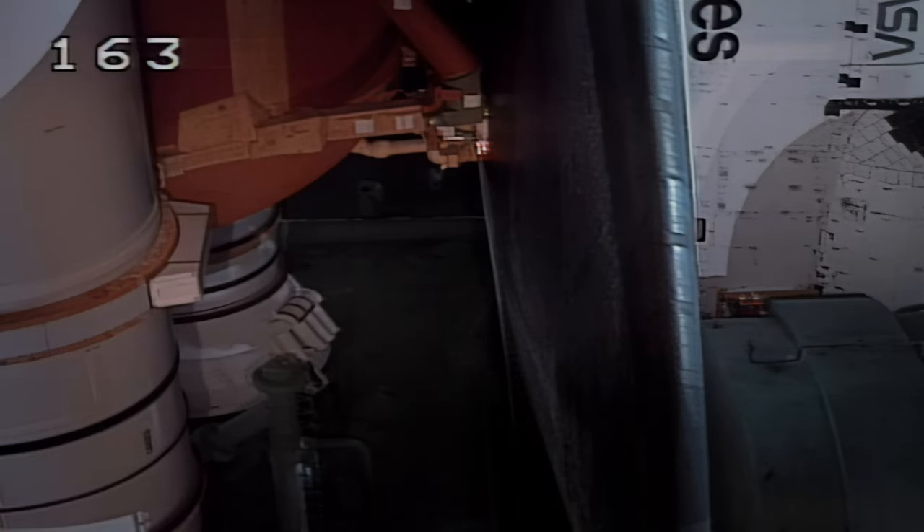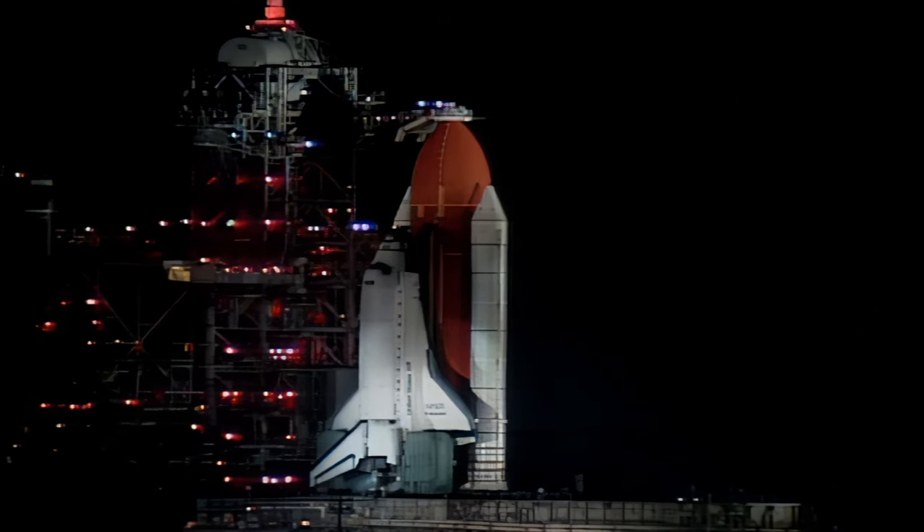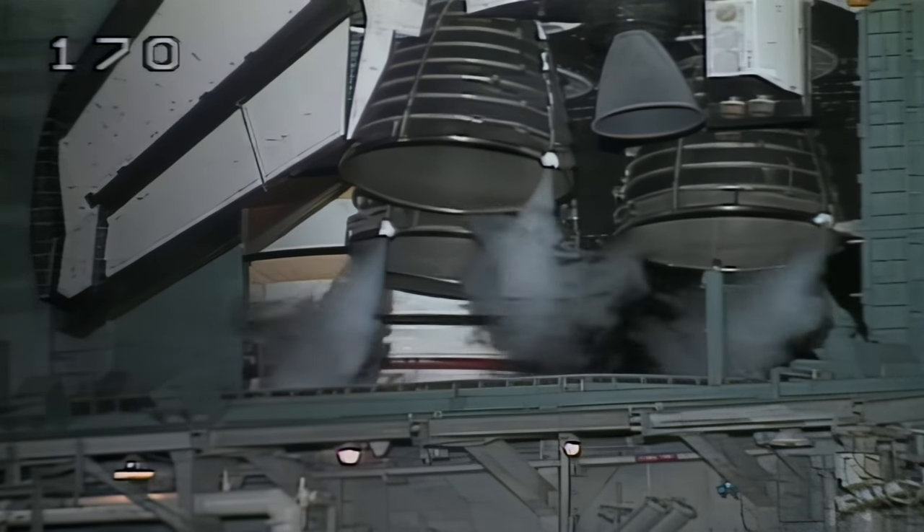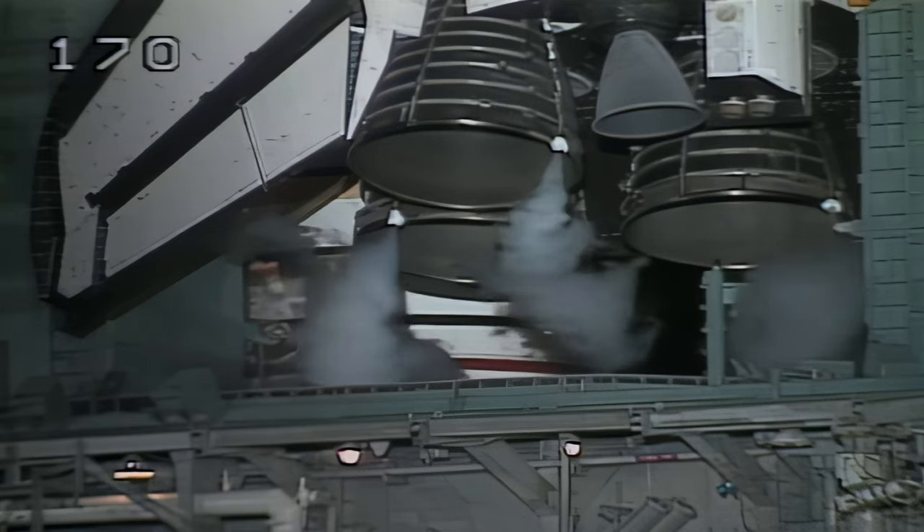T-minus three minutes 30 seconds and counting. The final aero surface checks of the orbiter's flaps and rudder are being completed. Also, the three main engines are being gimbaled as a final test before launch.